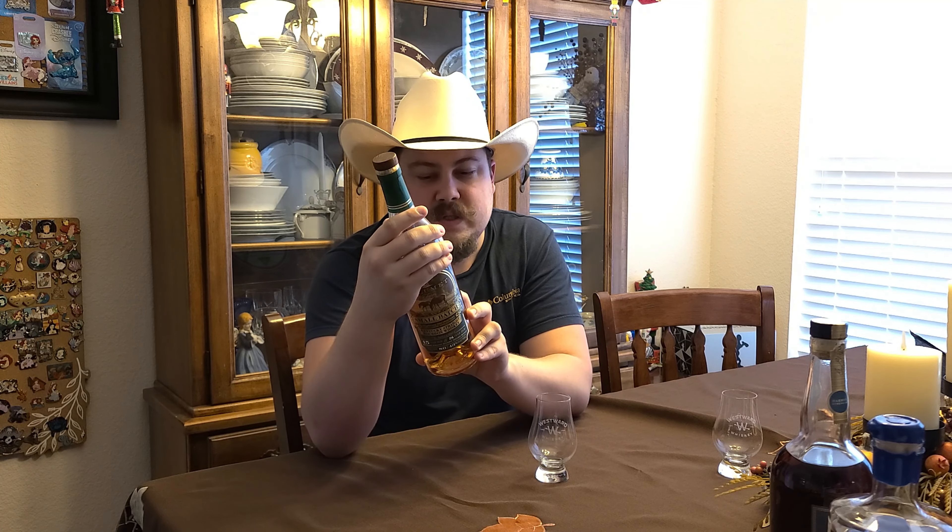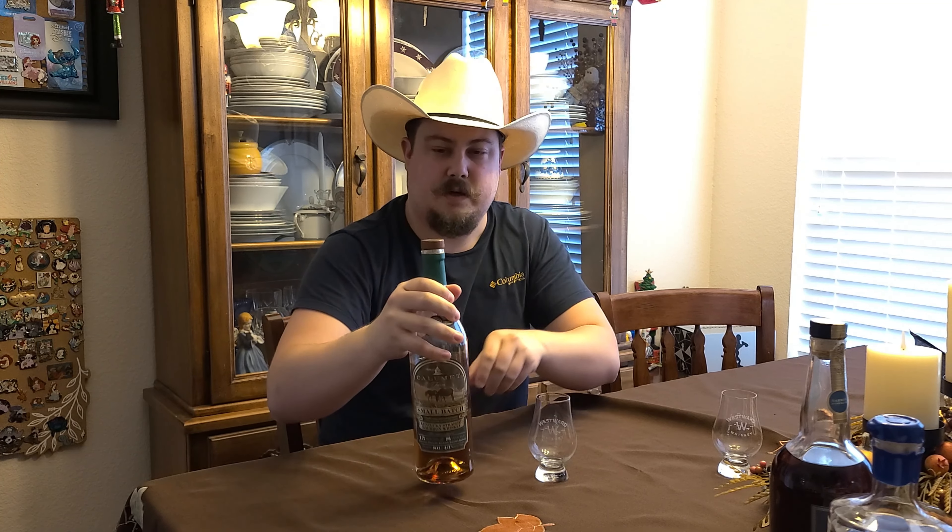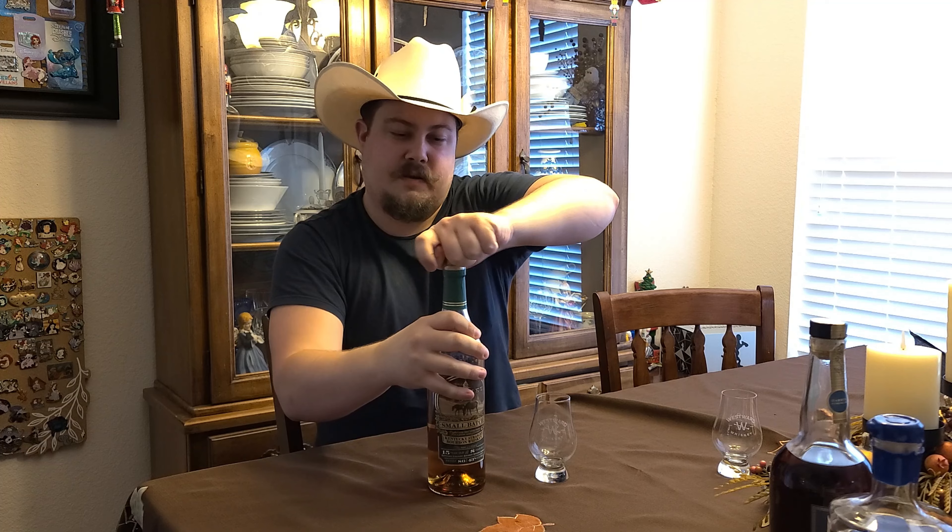It does have a mash bill. This one is 74% corn, 18% rye, 8% malted barley — nice that they have the mash bill on there.